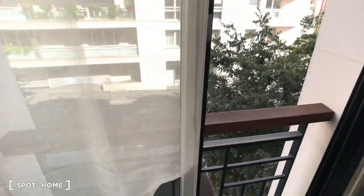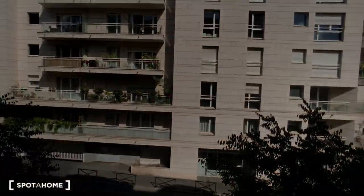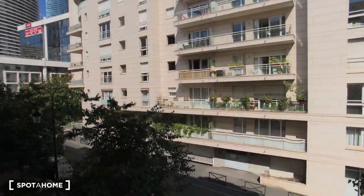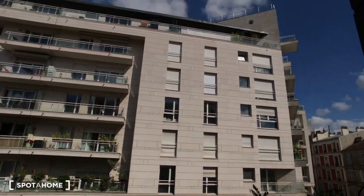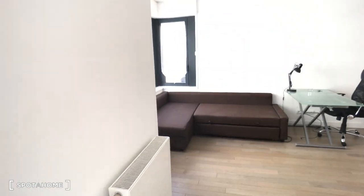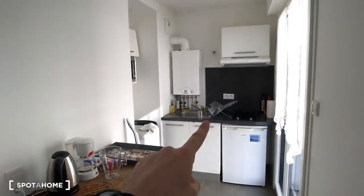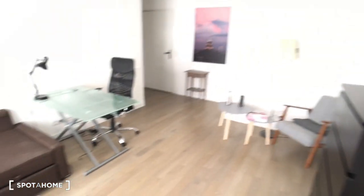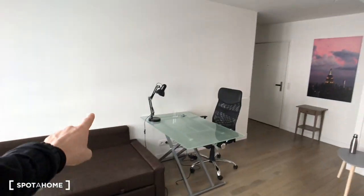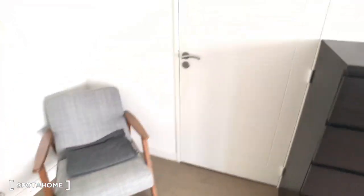The kitchen has a window and is open to the living area. You can see the front door from here as well. Now I'm going to show you the bathroom, just right here.